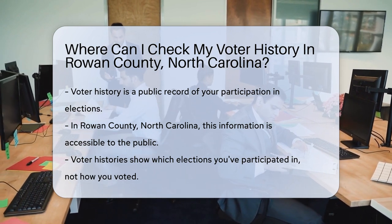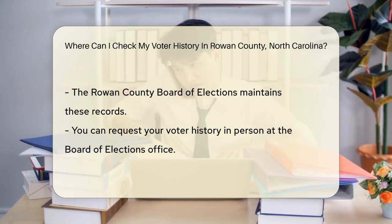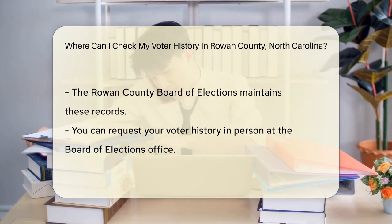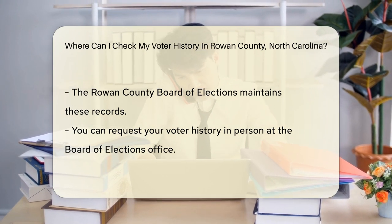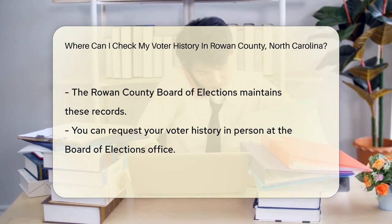That means they're accessible to you, the voter. These records include the elections you've voted in — not your vote choices, though. Those are secret. Curious about how to access this information? It's simple. The Rowan County Board of Elections is your go-to place. They maintain voter registration and history.